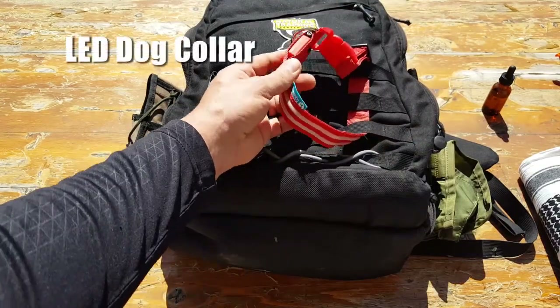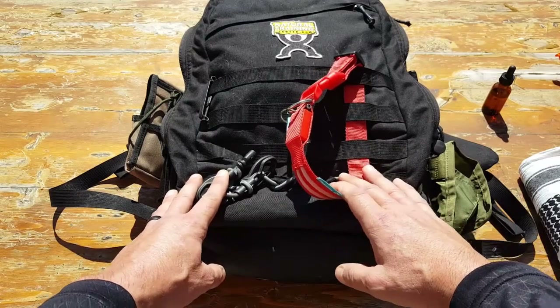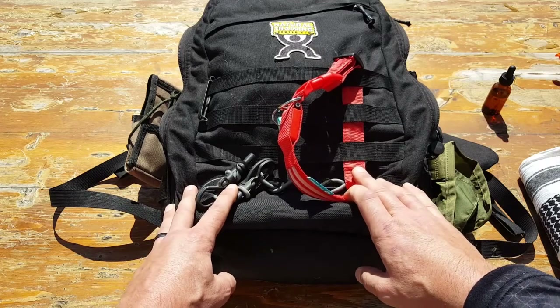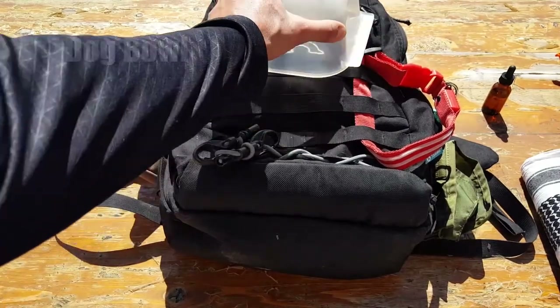An LED dog collar — this is a more recent addition. I'd reviewed a few different LED collars over the past year and thought they were cool but never deemed them a necessity until I had them with me in the field. It started getting dark and I put them on the dogs — it was great because I could use my peripheral vision to know exactly where they were instead of always calling their names. Also, for safety, other people on the trail see the dogs way ahead of time and don't get startled.